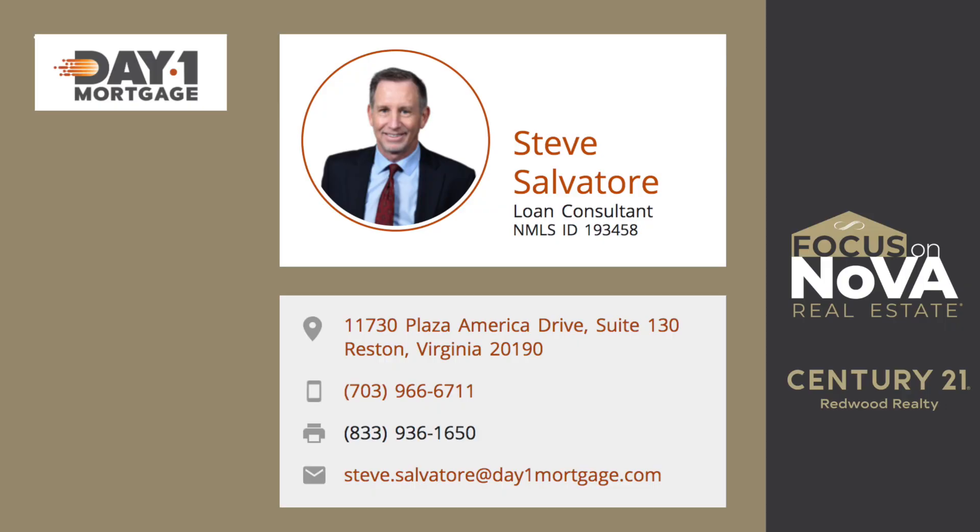Today I've invited my good friend Steve Salvatore with Day One Mortgage to tell us what you can get for with your down payments and loan. Steve? Hi, this is Steve Salvatore with Day One Mortgage.